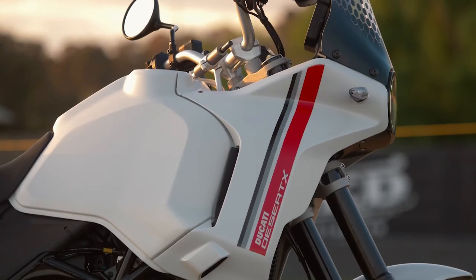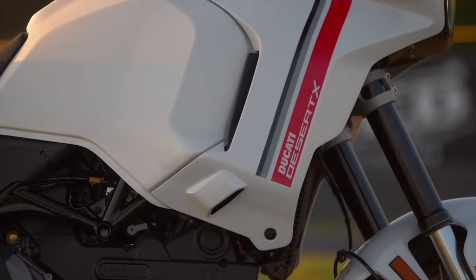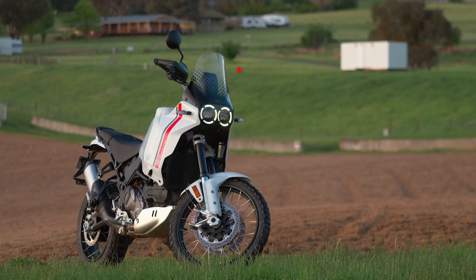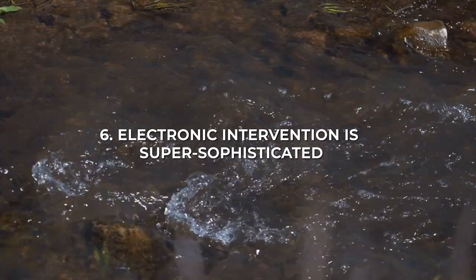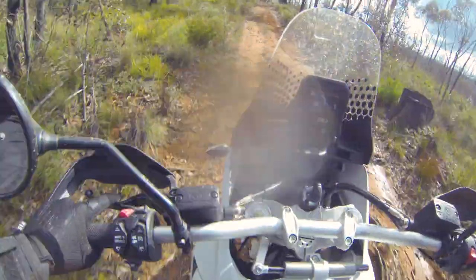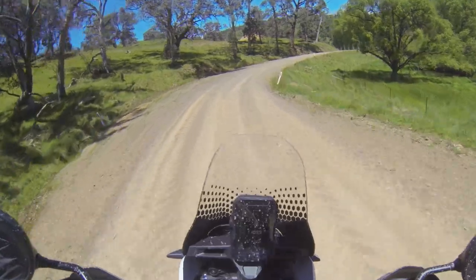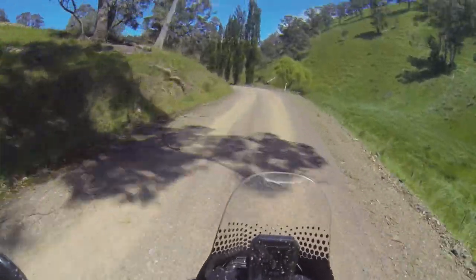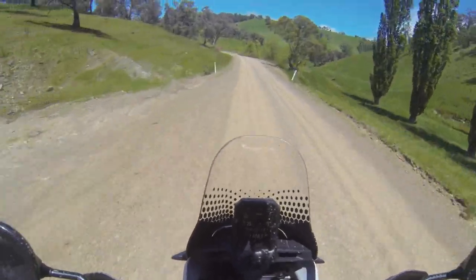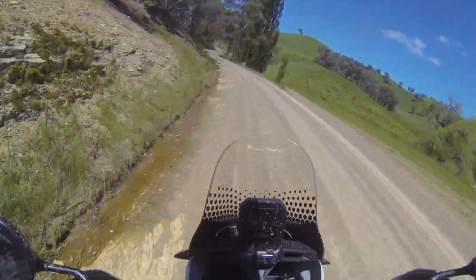All that raw power is channelled into multiple personalities thanks to the bike's electronic rider aid systems. The Desert X features six riding modes — a first for Ducati — with Sport, Touring, Urban and Wet, and then the off-road focused Enduro and Rally settings. All modes offer three levels of engine brake control, eight levels of traction control, four levels of wheelie control, and three levels of ABS ranging from road to off-road. You can also turn the ABS completely off in Enduro and Rally modes.